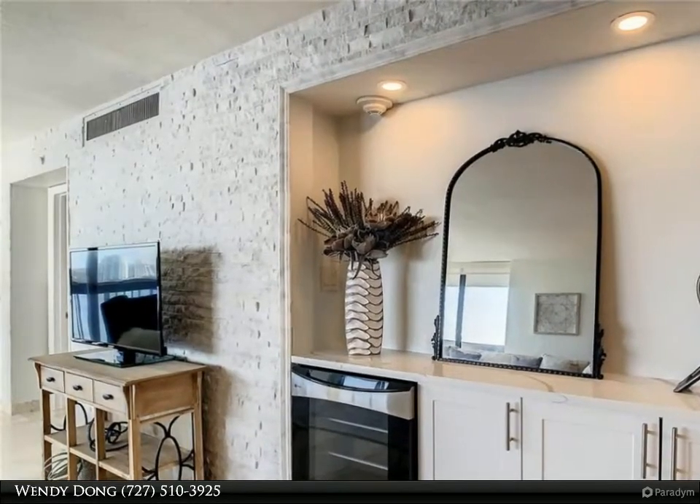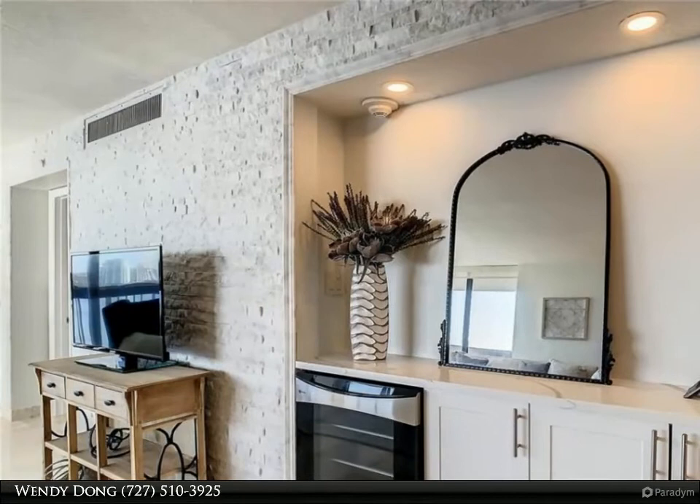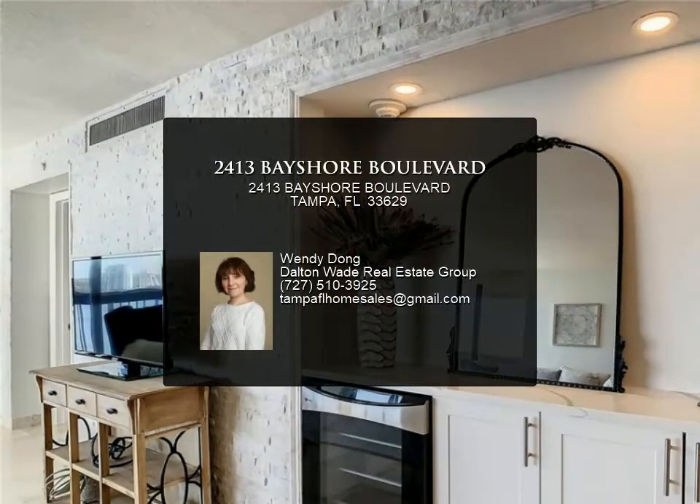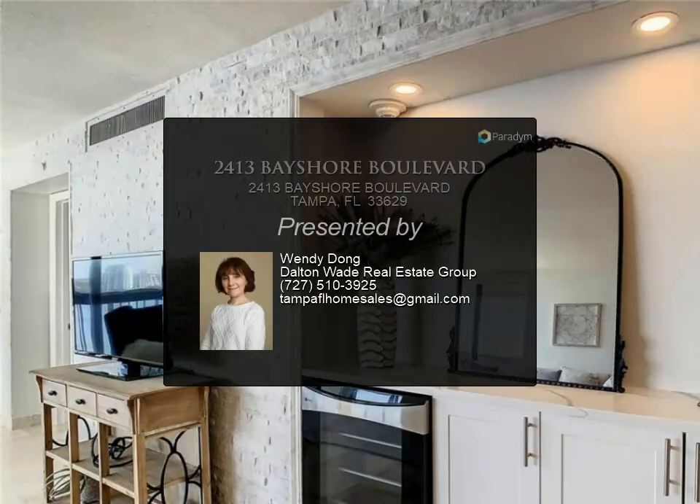The Atrium offers 24/7 staffed front desk and security, heated pool and spa overlooking the bay, rooftop tennis courts, fitness center, club room, library, and on-site management.